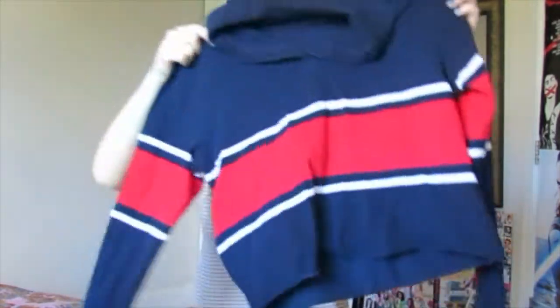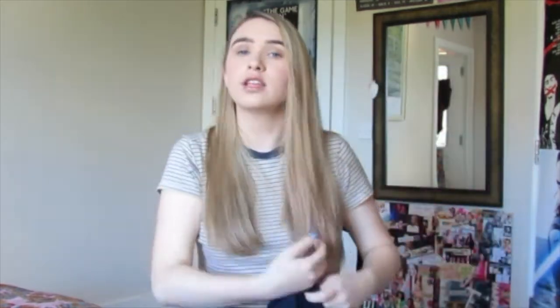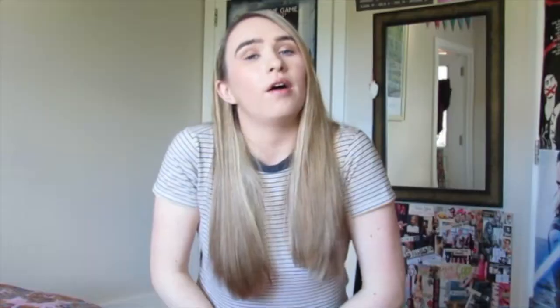Next I'm going to show you what I got in Brandy Melville. So this top — it has this pattern and I have a top with this design but it's like a string top. I just love the style of this as well. I love colorful shirts — this will work with jeans and I can see myself wearing it in college a lot.